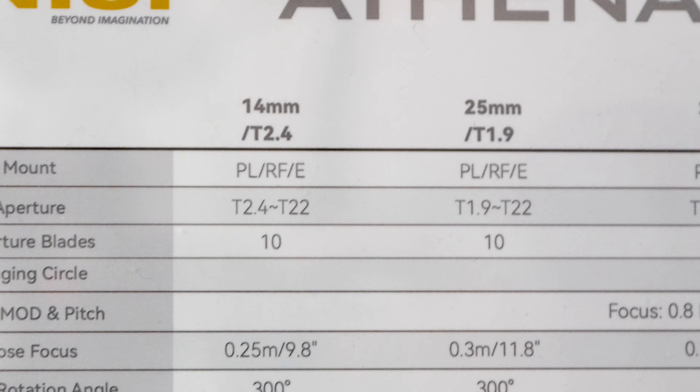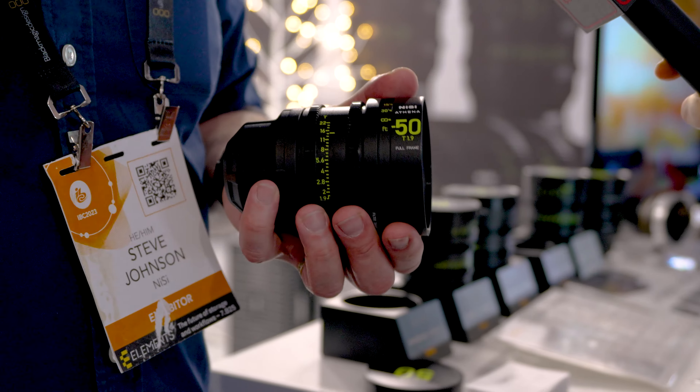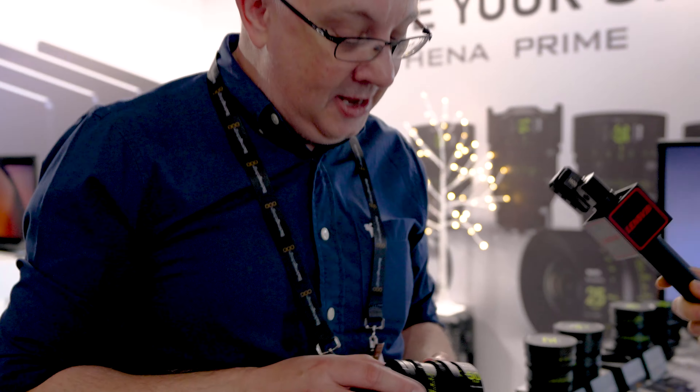They're all the same length, and the gearing and the aperture ring are in the same position, which is very handy for gimbal work — you don't have to rebalance. There is micro contrast built in, very little chromatic aberration, and also a very good close focus capability.